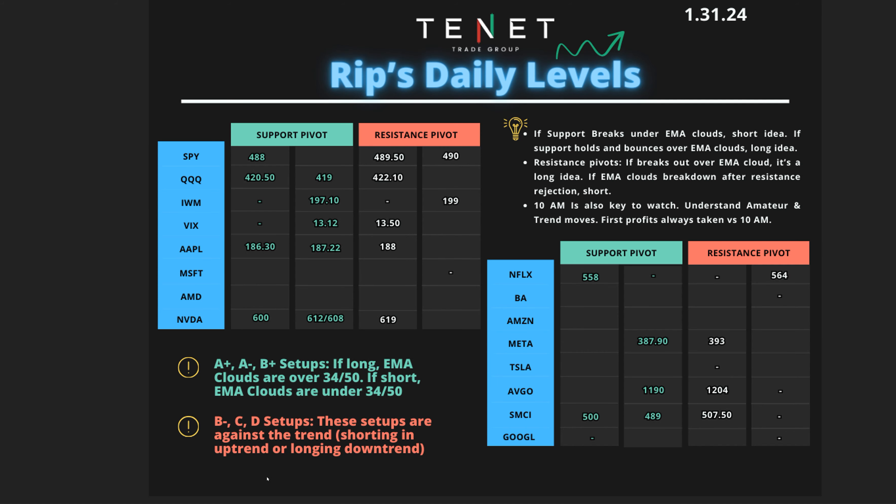These were the levels I provided to everyone today. You can see how these panned out. SMCI was a big winner today, which we'll discuss. Apple was a show today as well. We'll also discuss how we traded the FOMC, what we could have done better, and then market analysis at the end. If you're just interested in market analysis, you can go to that segment. Let's start with our first play.